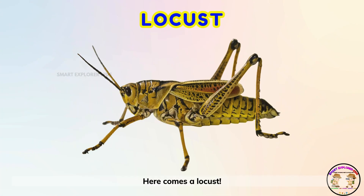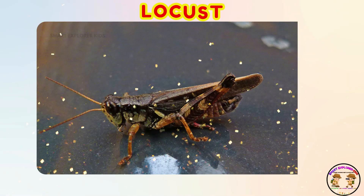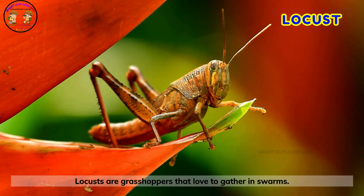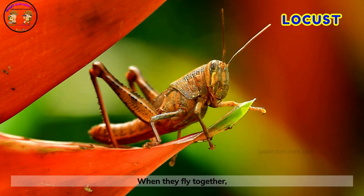Here comes a locust! Locusts are grasshoppers that love to gather in swarms. When they fly together, they fill the whole sky.